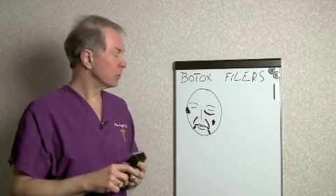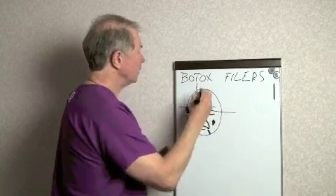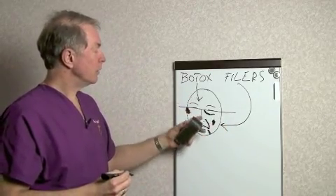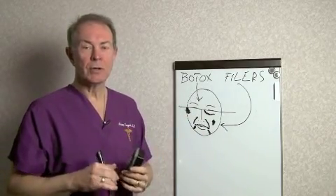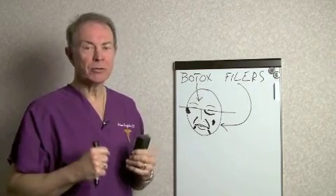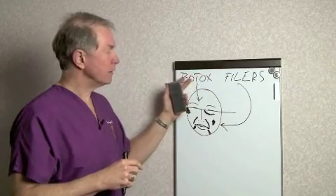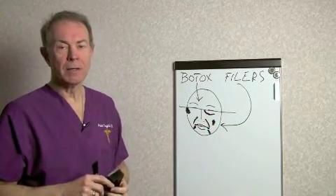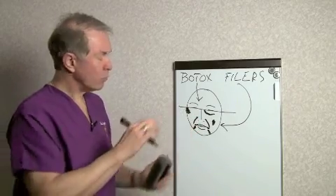The primary difference is that Botox is mostly used in the upper half of the face, while fillers are mostly used in the lower half. Botox decreases extra muscle activity — for people whose facial muscles are too active and cause frowning, squinting, or wrinkling — it modulates or tones down those muscles. Fillers I like to think of as spackle: something used for areas of depression or where you just want to smooth things out.